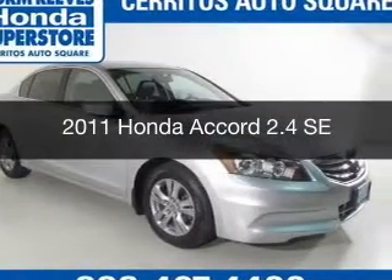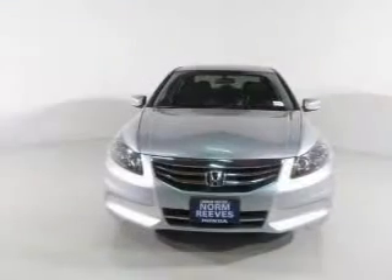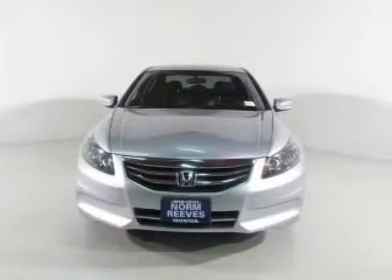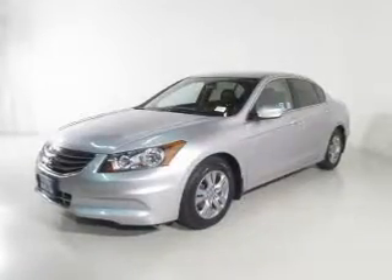This is a certified pre-owned 2011 Honda Accord. It's powered by front-wheel drive, a 2.4-liter four-cylinder engine, and a five-speed automatic transmission.